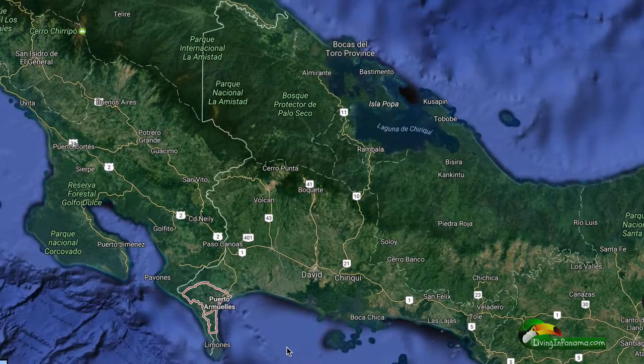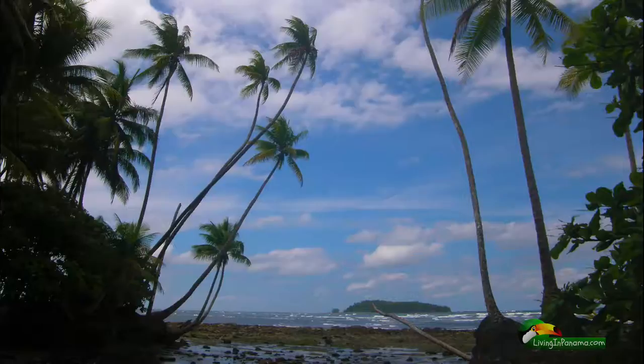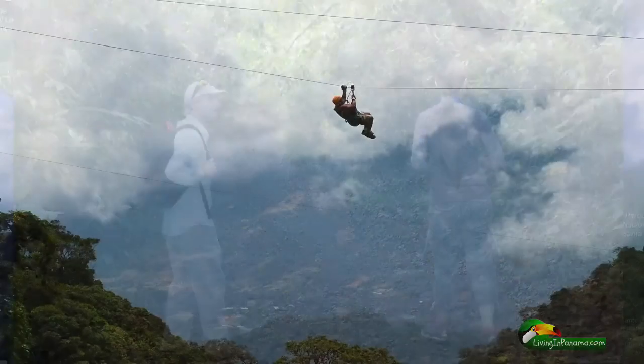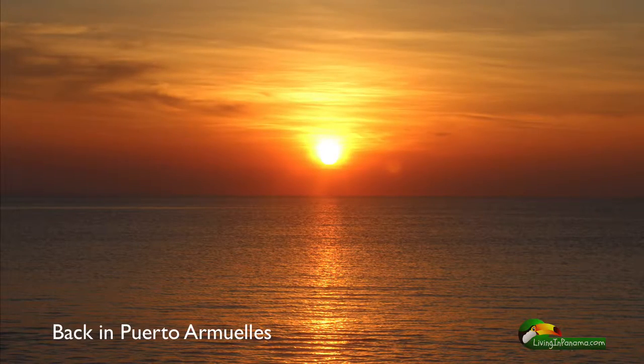This property in Puerto Amoyas can take advantage of all that Chiriqui offers. From here, just an hour day trip down to visit Mono Feliz and maybe feed the monkeys. You could take a swim in front of your property in the morning and then go take a hike up in Volcan, Boquete, or Sarapunta and be back at your beachfront home after a leisurely day.